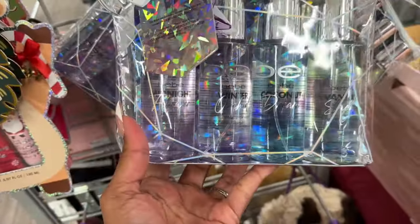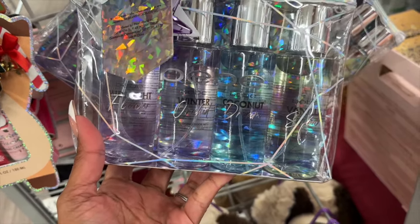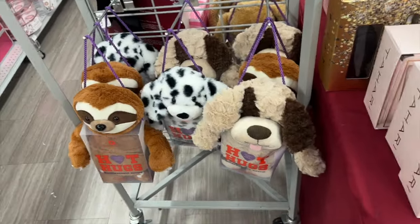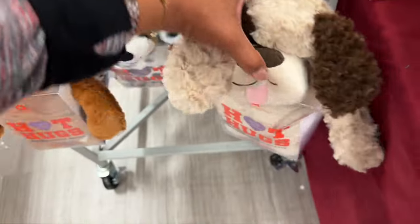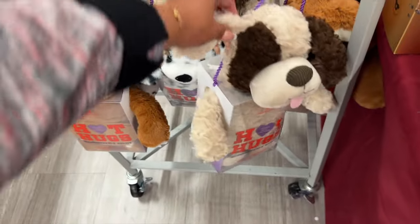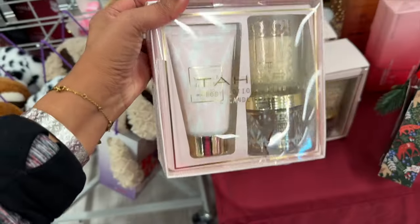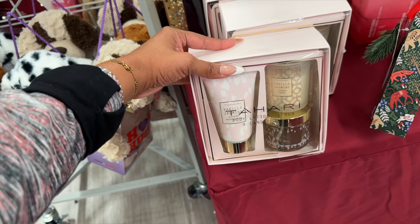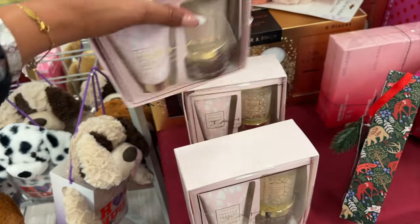They have a BB winter body mist set — Winter Midnight Orchid, Coconut Dream, and Vanilla Snow — for $7.99. Not bad. Then there are these Hot Hugs sets — I've seen something similar at Five Below, and these are $12.99, a little pricey. This little lotion, scrub, and candle set by Tahari is $7.99 — that's not bad.